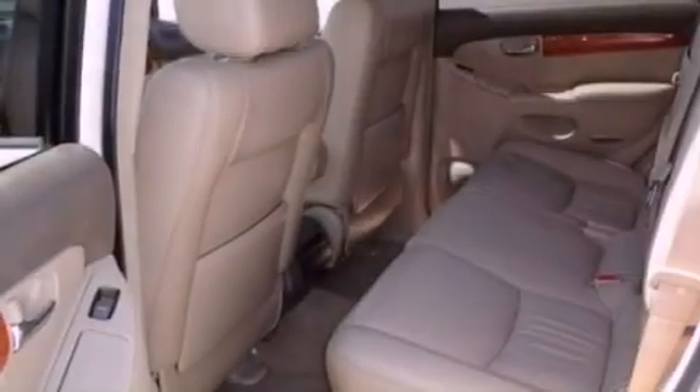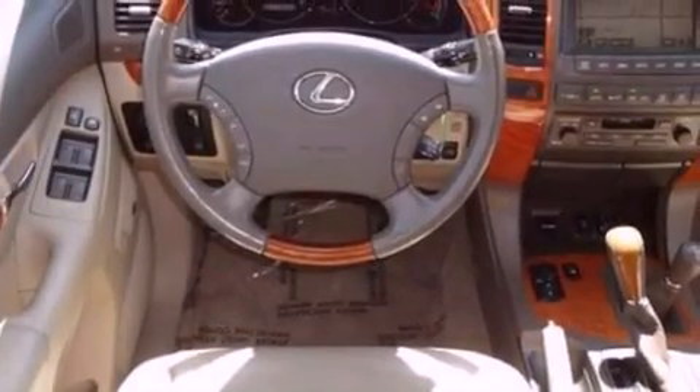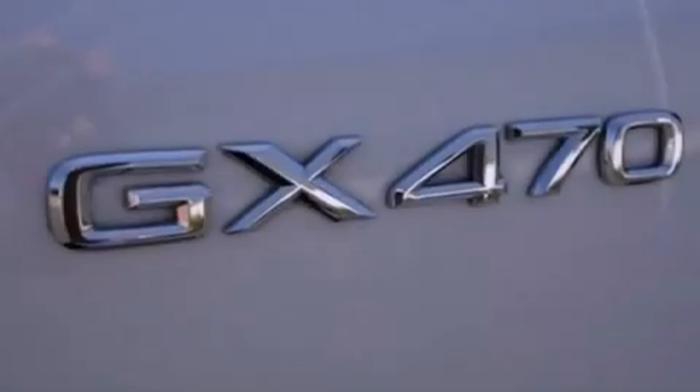Its top features include a navigation system, a sunroof, traction control and stability control systems, 11 perfectly positioned speakers, aluminum wheels, and a tire pressure monitoring system.